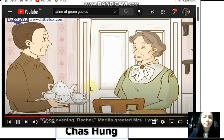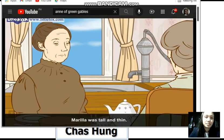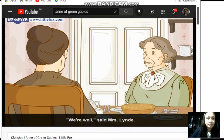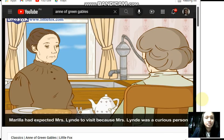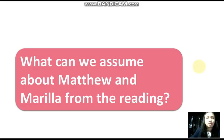'Good evening, Rachel,' Marilla greeted Mrs. Lynde. 'This is a lovely evening, isn't it? Won't you sit down? How are you?' Marilla was tall and thin. Even though she looked stern, she did have a sense of humor. 'We're well,' said Mrs. Lynde, 'though I thought you weren't well when I saw Matthew in the buggy today.' Marilla had expected Mrs. Lynde to visit, because Mrs. Lynde was a curious person.